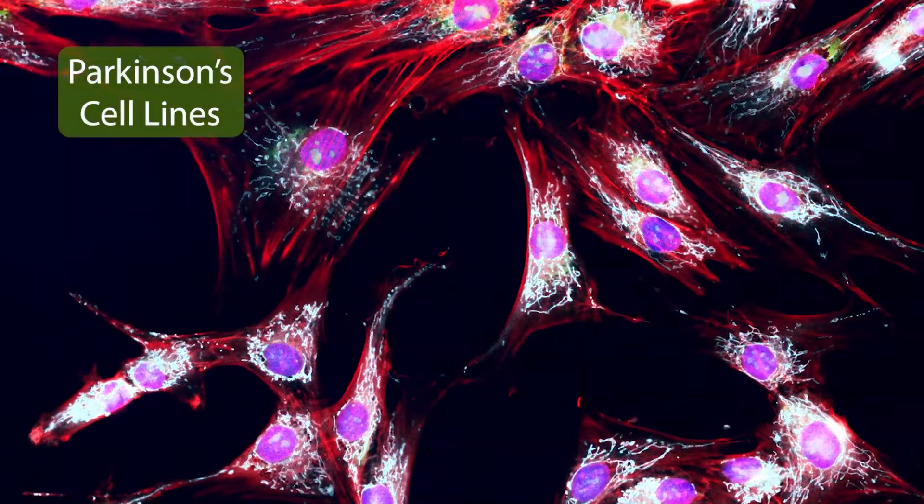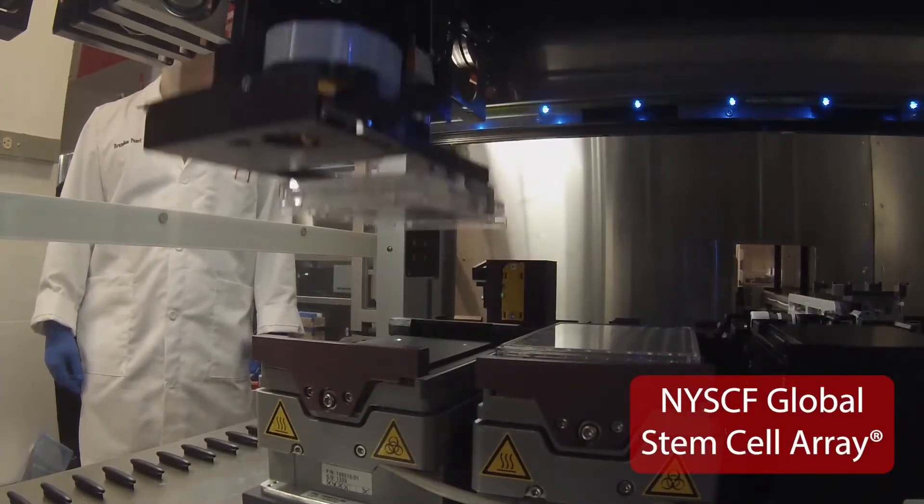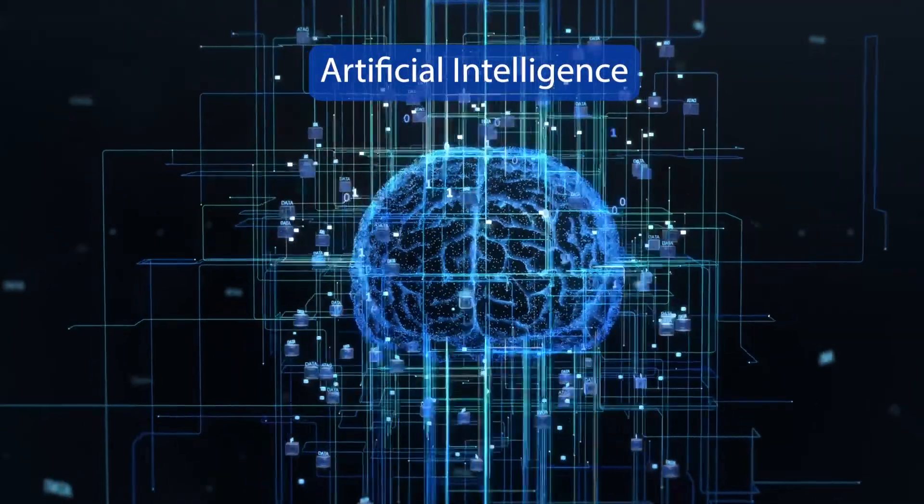The goal of this study was to unlock new features and gain new understanding into Parkinson's disease. To do this, we brought together three unique resources: our collection of Parkinson's cell lines, our incredible automated platform, and the data science capabilities of both the NICEF and Google teams.